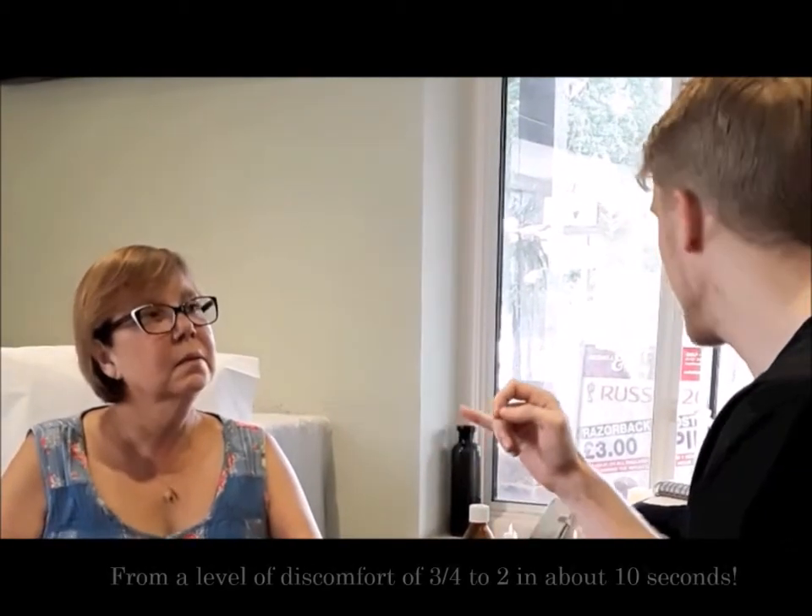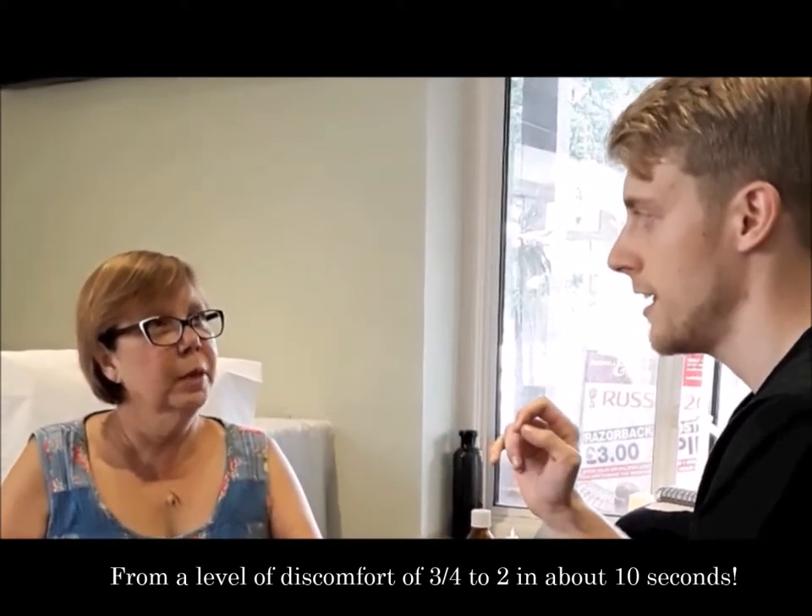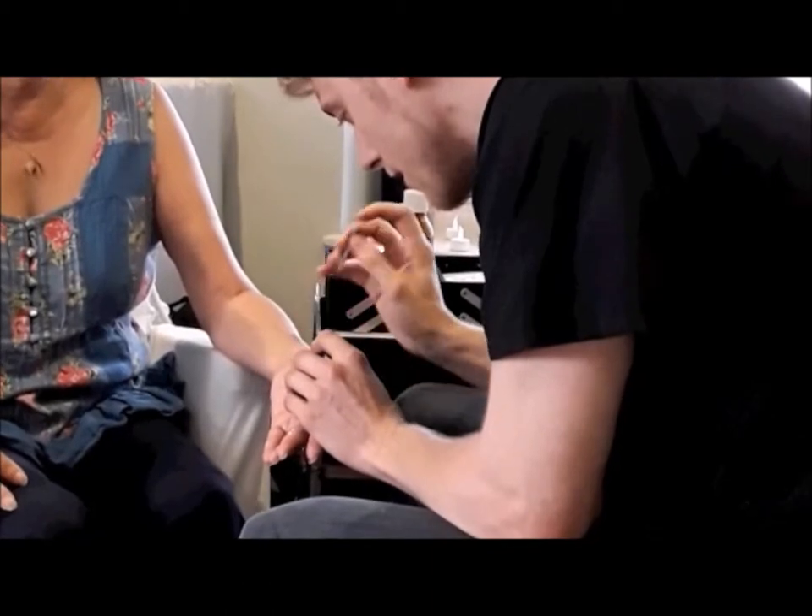So you can feel the itchiness right now around the eye. Any changes already? It's gone down. So within a few seconds — it was at 3 or 4 before — what number would you give it now?